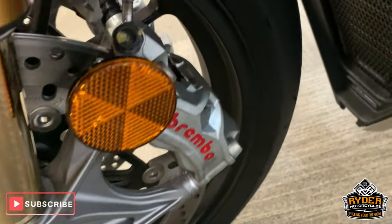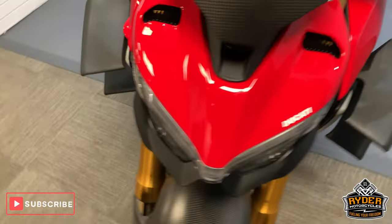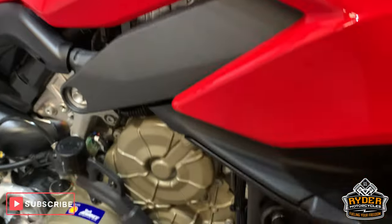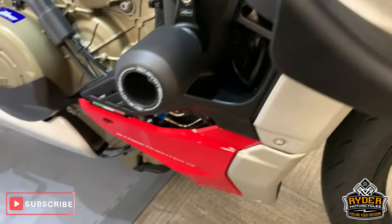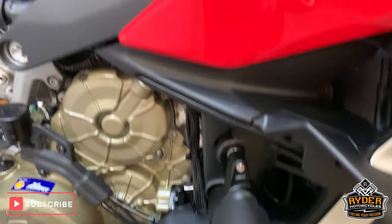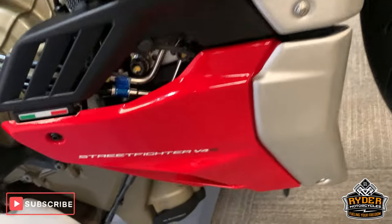Nice discs. Again, Rizoma fork protector, Brembos, electronic suspension. Got the little wings there as well, really nice down the side here. Got the Evotech crash protection there as well.